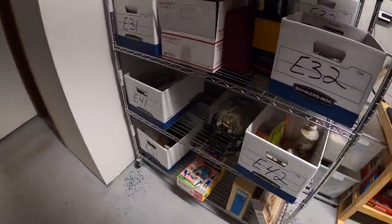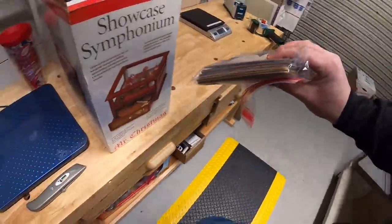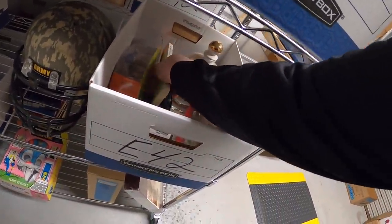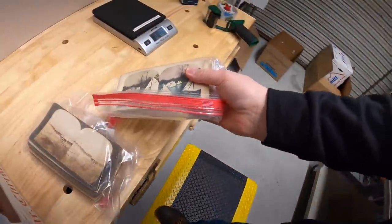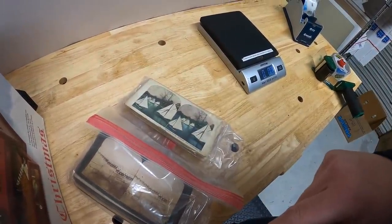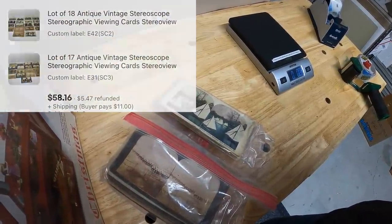Last thing we're shipping out are some more stereoscope cards — two different lots. The first one is right here, and the second one is in E42. Same buyer got both of these. I also auctioned these off. One lot had 18 cards, one lot had 17. Same buyer got both of them for $58.16 plus shipping. I'll just combine them in the same box and refund them the difference in the shipping cost.